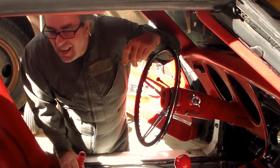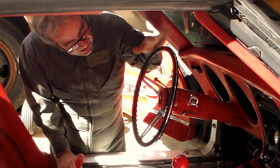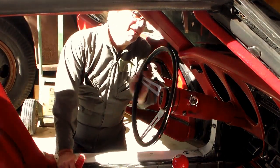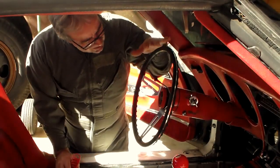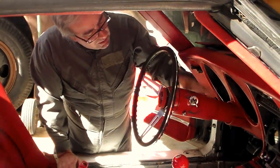And eventually put a new steering wheel in a column. This one's been bent for a while, especially if I'm going to drive it — it is really bent. I've got one of them, I've got a tilt column. I've got to paint it though.